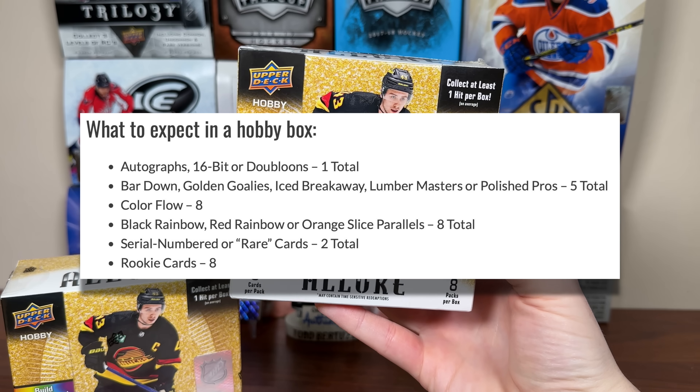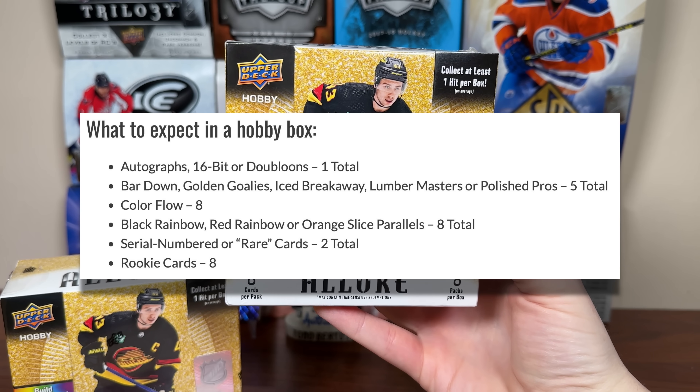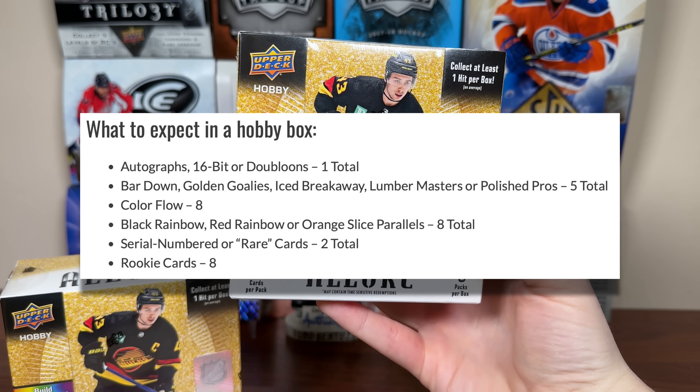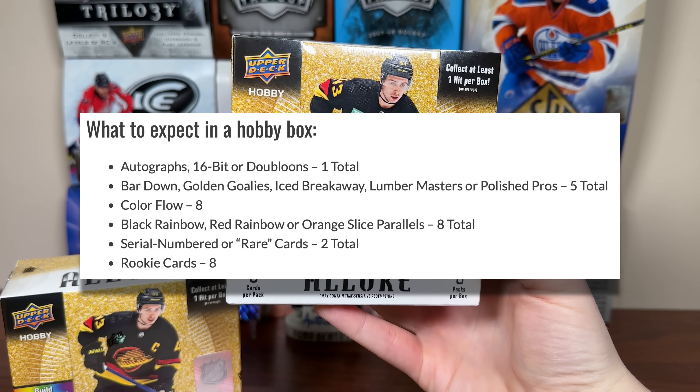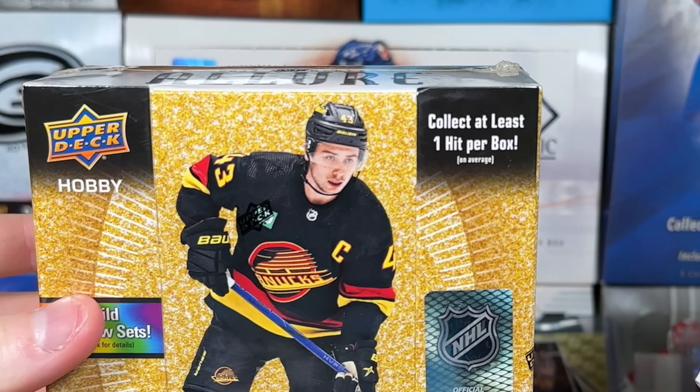We're not guaranteeing an autograph in each box — we'll get to that later. There are five inserts, all of which look to be new. Eight color flows, so one per pack. Eight rookie cards, one per pack. A total of eight black rainbow, red rainbow, or orange slice parallels. And two serial numbered or rare cards. We're gonna hunt some Conor Bedard. So there's that.